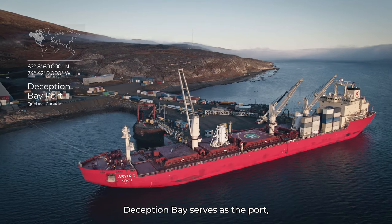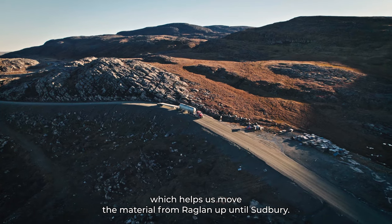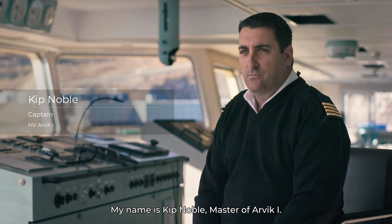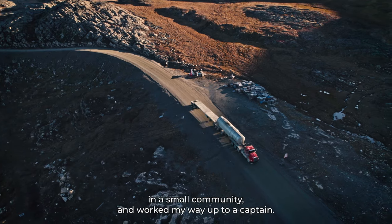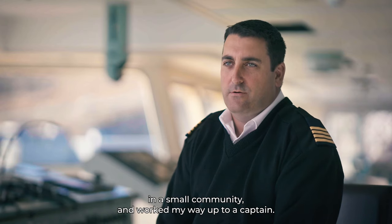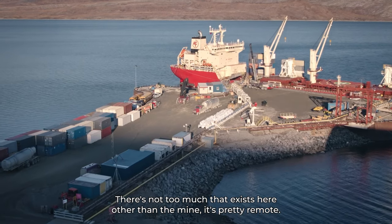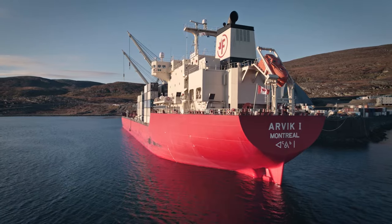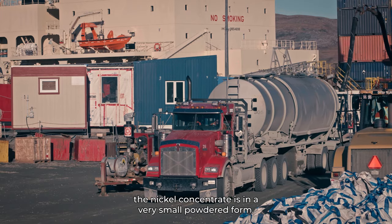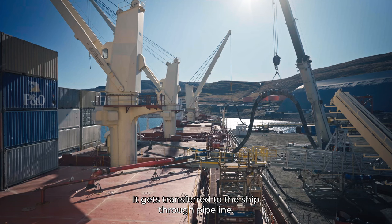Deception Bay serves as the port, which helps us move the material from Raglan up to Sudbury. My name is Kip Noble. I'm master of our vessel. I started off fishing with my father in a small community, and worked my way up to captain. There's not too much that exists there other than the mine — it's pretty remote. We have to ship the nickel out. Once we get alongside, the nickel concentrate in a very fine powdered form gets transferred to the ship through pipeline.